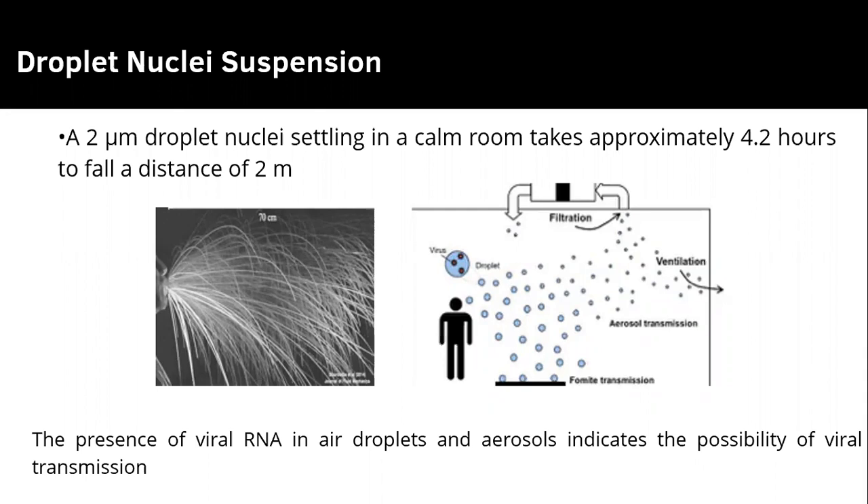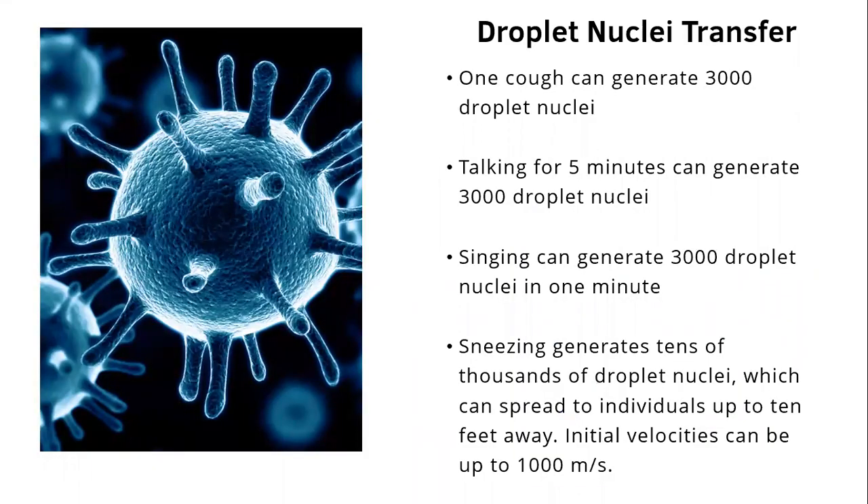Droplet nuclei settling in a calm room takes approximately 4.2 hours to fall a distance of two meters. The presence of viral RNA in air droplets and aerosols indicates the possibility of viral transmission. One cough generates 3,000 droplet nuclei; talking for five minutes can generate 3,000 droplet nuclei; singing can generate 3,000 droplet nuclei in one minute; and sneezing generates tens of thousands of droplet nuclei, which can spread to individuals up to 10 feet away.